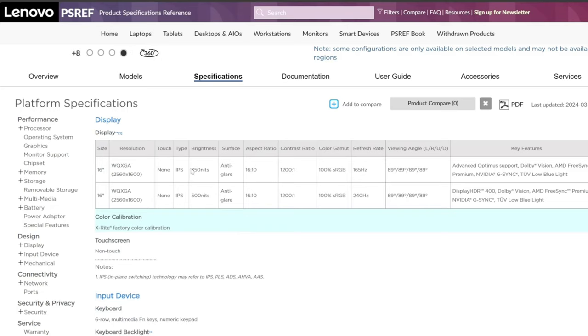There's a 350-nit 1600p screen with 100% sRGB and G-Sync/FreeSync support — great colors. There's also a brighter 500-nit option. On my review unit I only have access to the 350-nit version, as the 500-nit wasn't available in Canada at launch. I've used both side by side: outdoors, 350 nits can be a little dim, but indoors you'll be totally fine. Base your choice on your work environment.